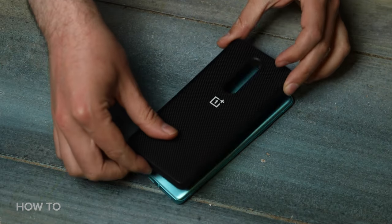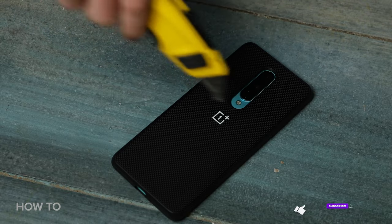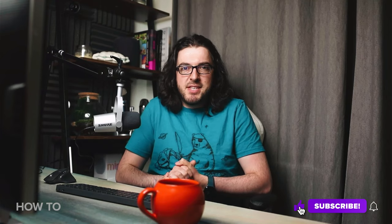Finally, whatever handset you get, make sure you're buying it from a trusted source and that you invest in a decent case and screen protector to keep it looking its best for longer. That brings me to the end of today's video — make sure to like and subscribe for a lot more from How To Do It All.